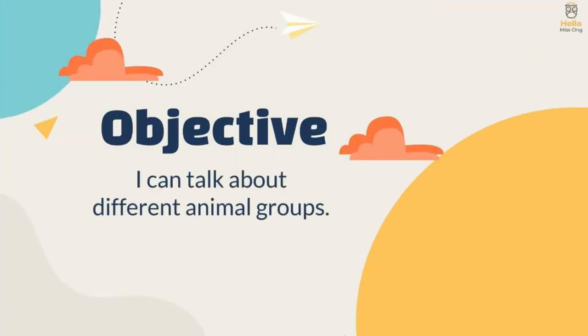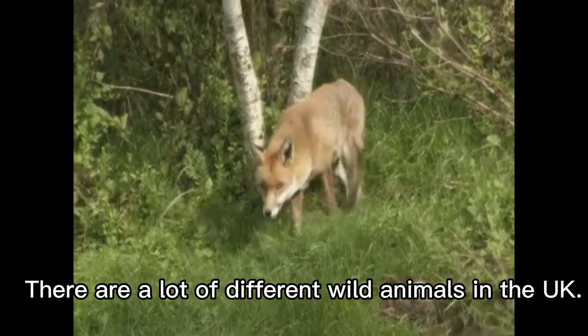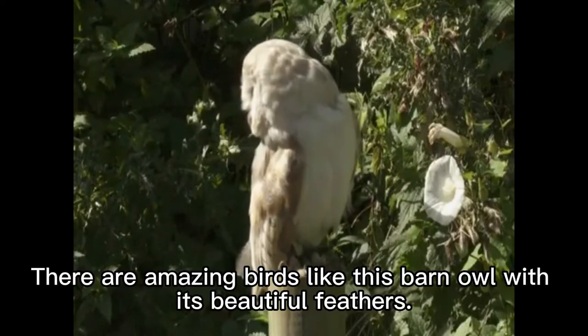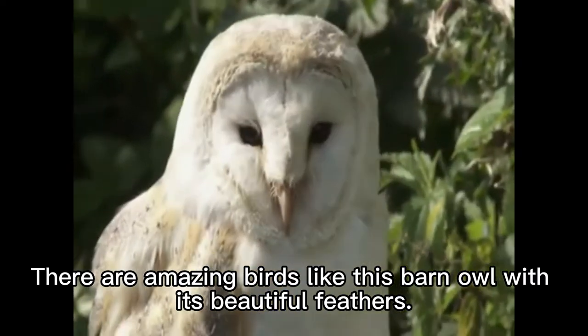I can talk about different animal groups. Let's watch a documentary on British wildlife. There are a lot of different wild animals in the UK. There are amazing birds, like this barn owl, with its beautiful feathers.